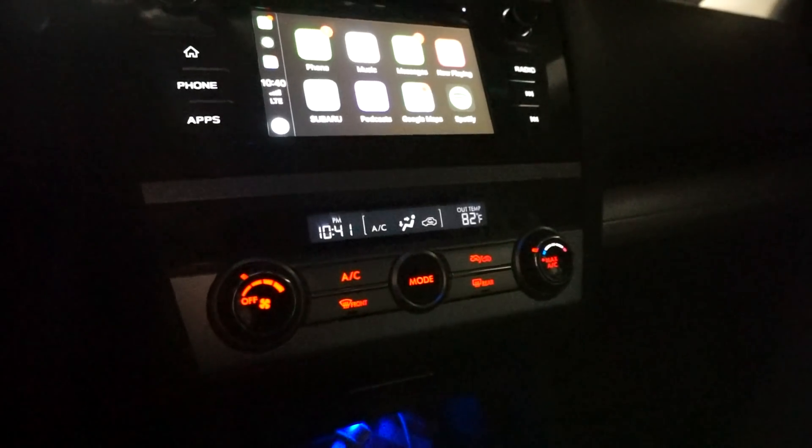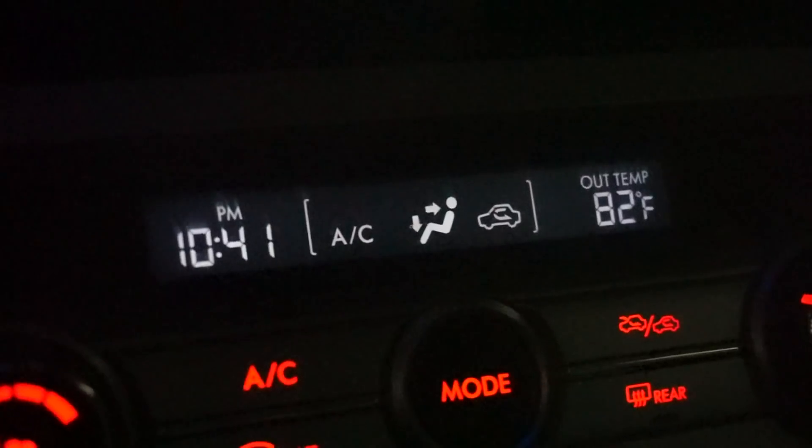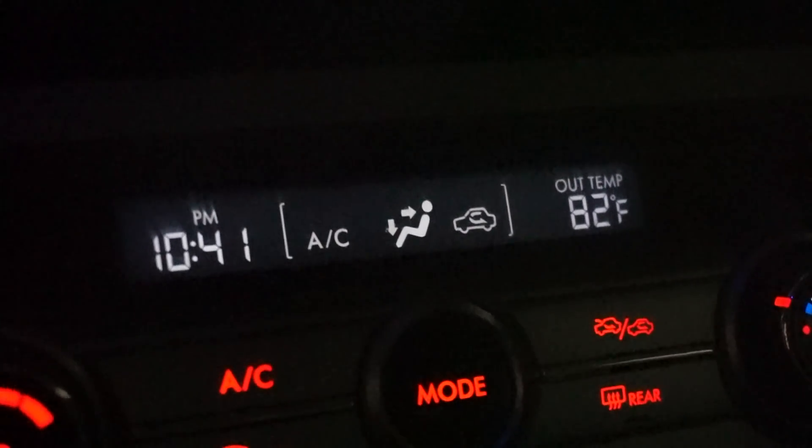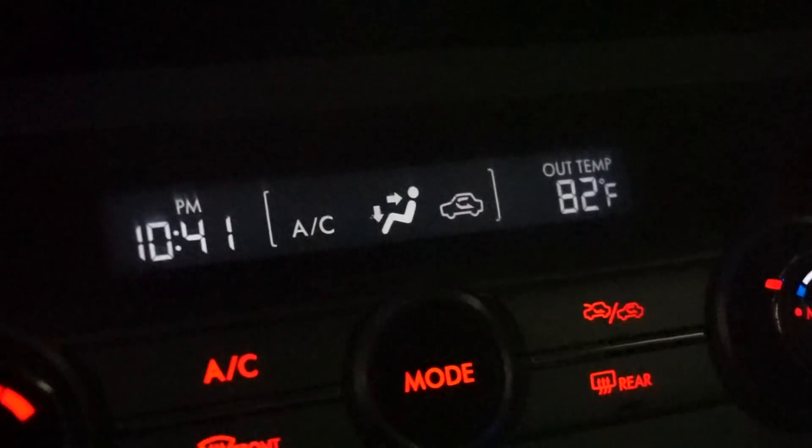This is going to be the last video for week 37. I just got off work and it's currently 10:41 and still 82 degrees outside — really warm. I'm going to go meet Greg and we're going to go out for some late night turtling. This is my first nocturnal expedition with this new camera, so bear with me if the footage is a little sketchy. This is also the first nocturnal turtle expedition I've done in a while, so hopefully we'll see some turtles tonight.